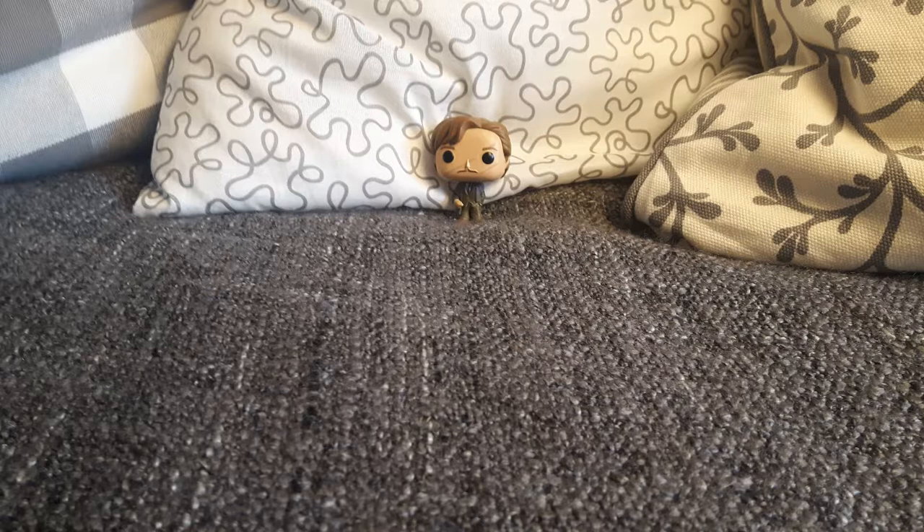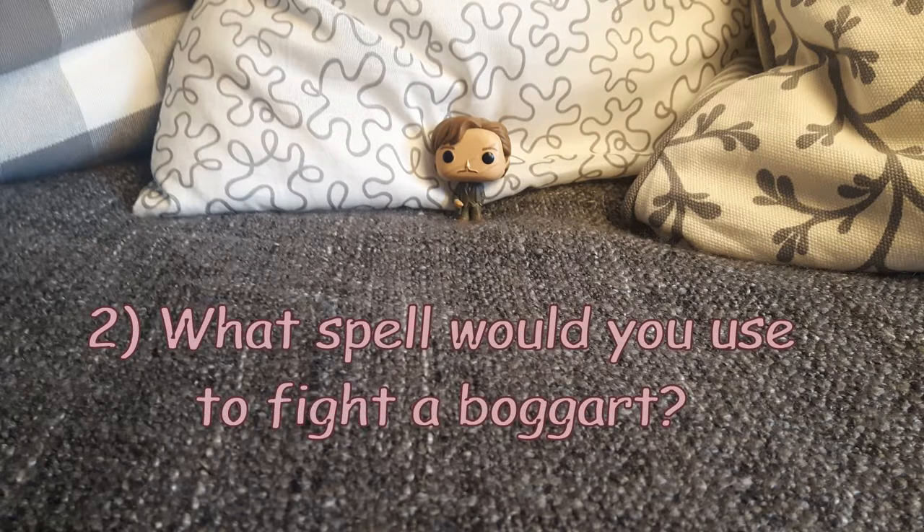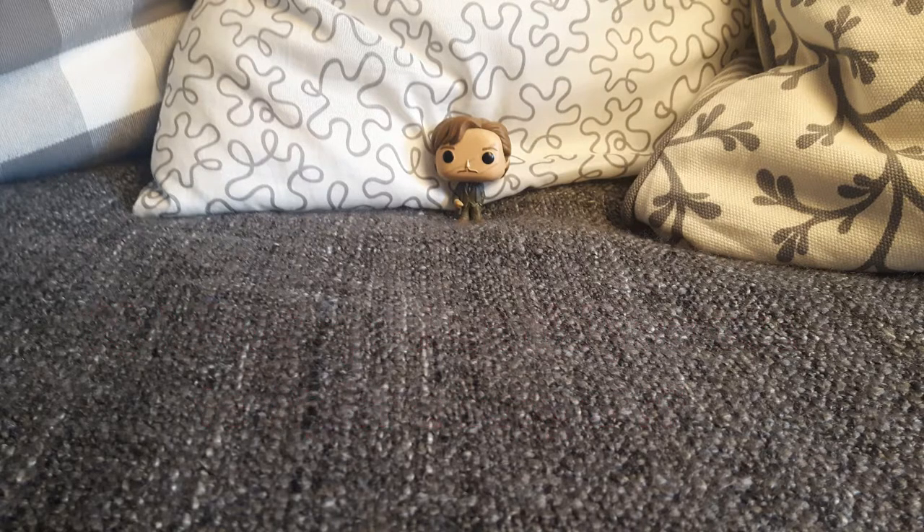By the way, you get one point per correct answer. There are a few questions where you can actually get more than one point, but I will explain that then. Question number two is: how would you fight a boggart? So what spell would you use to fight a boggart? The correct answer is, of course, Riddikulus.